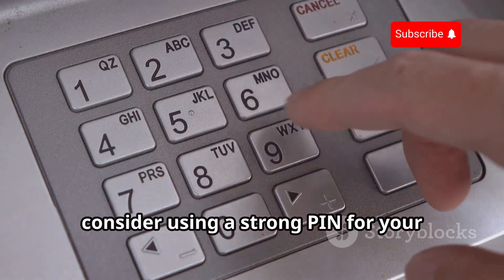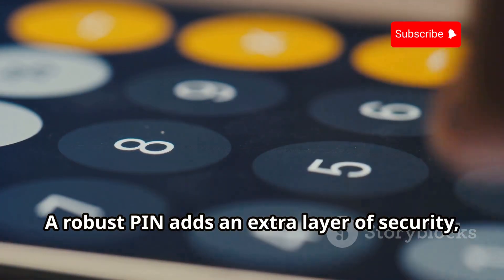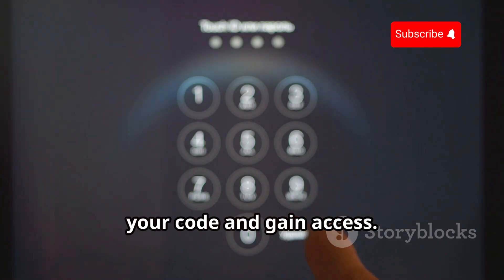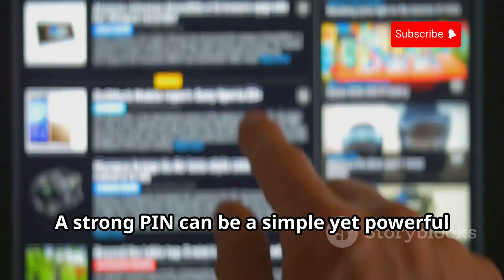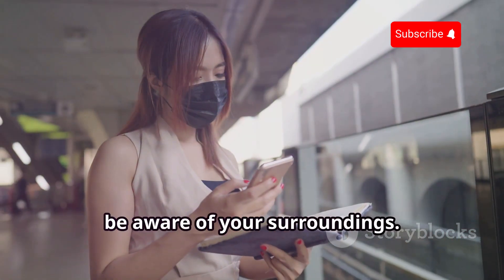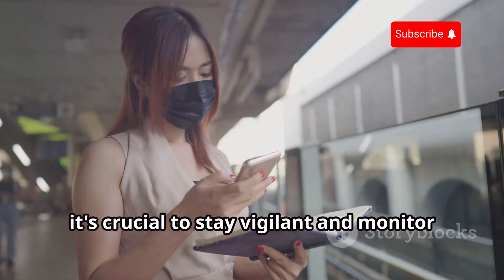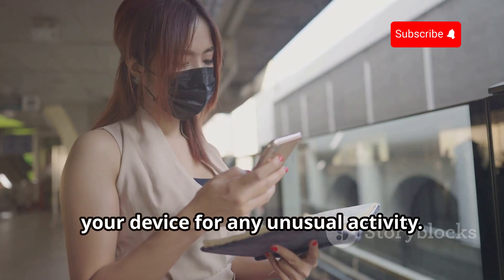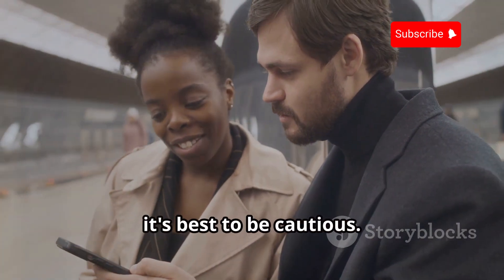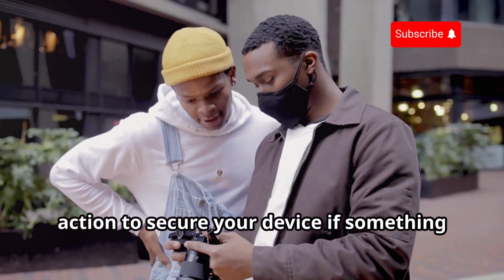Additionally, consider using a strong PIN for your Bluetooth connection. A robust PIN adds an extra layer of security, making it more difficult for unauthorized users to gain access and harder for hackers to guess your code. Lastly, be aware of your surroundings. In public spaces, it's crucial to stay vigilant and monitor your device for any unusual activity. If someone seems overly interested in your Bluetooth connection, trust your instincts and take immediate action to secure your device.